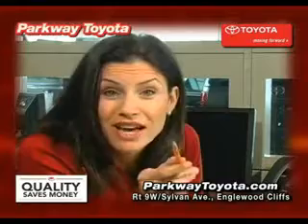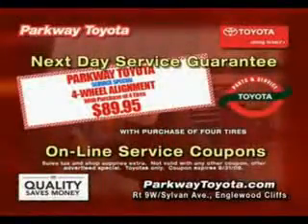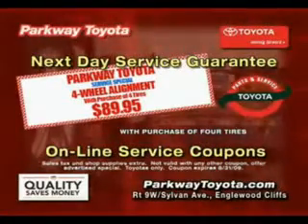See us at Parkway Toyota today. Got to get to Parkway Toyota, because right now they have the sharpest pencils in town. Parkway Toyota just keeps saving you money and time. Parkway Toyota — minutes from the GW in Englewood Cliffs and at ParkwayToyota.com.